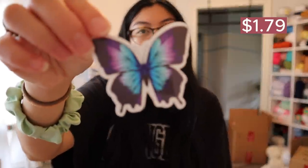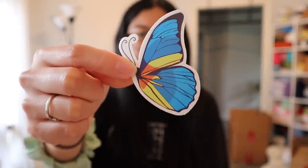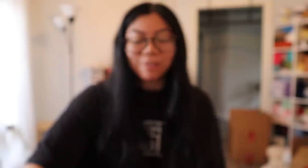Next I got butterfly stickers, because who doesn't love butterflies? I was a big butterfly girl growing up — I always got my butterfly net and chased after butterflies and caught them, but I always let them go because I didn't want to keep them. Look at that — it's so beautiful.